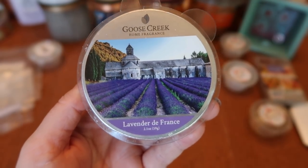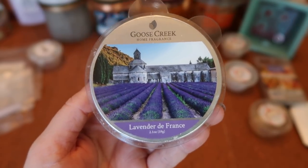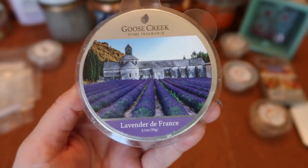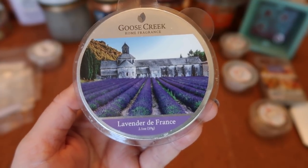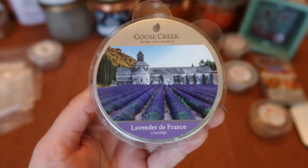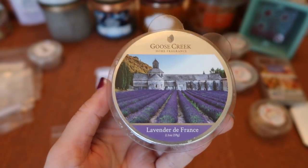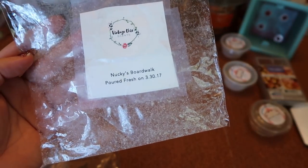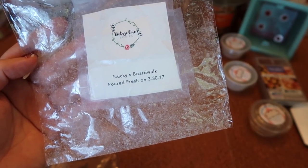I finished Goose Creek Lavender, which I've melted before. This is a really nice earthy, herbal lavender — authentic lavender that smells like nature, very earthy, comforting, and calming. The strength and throw is about an eight for two cubes in my 20-watt warmer and about a seven in the bulb warmer. Definitely continuing to repurchase — I think I still have a couple more left to use up first.